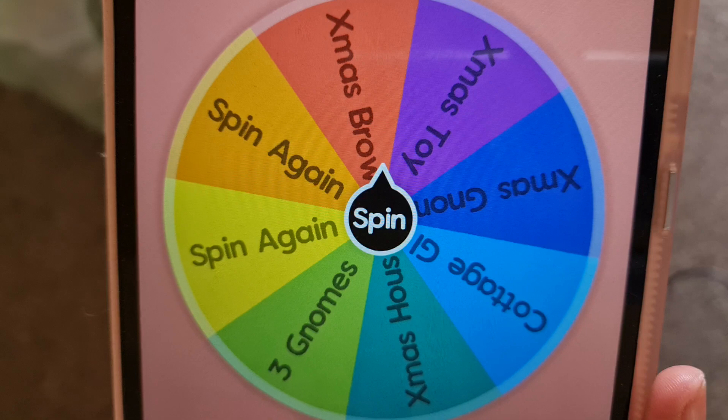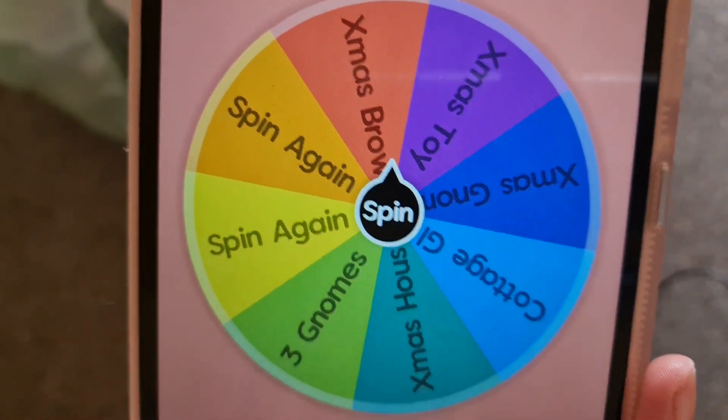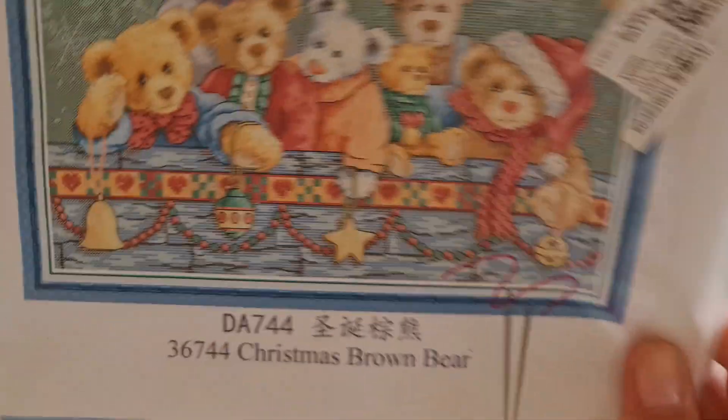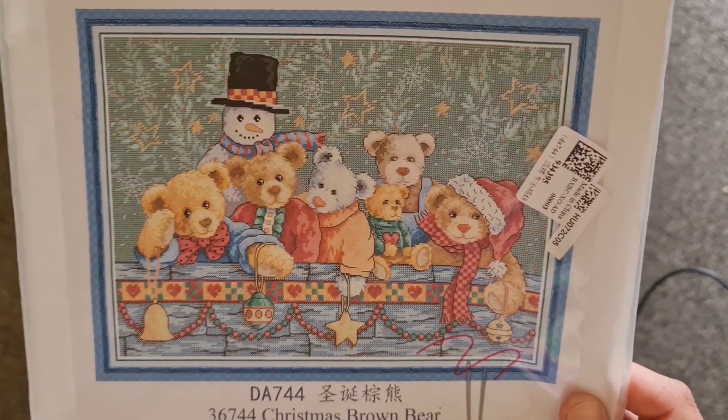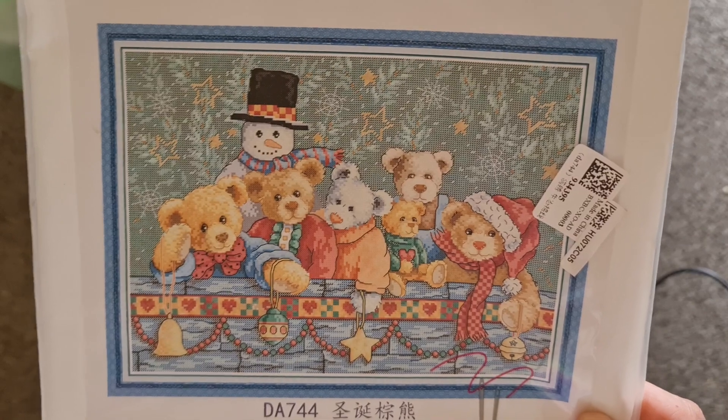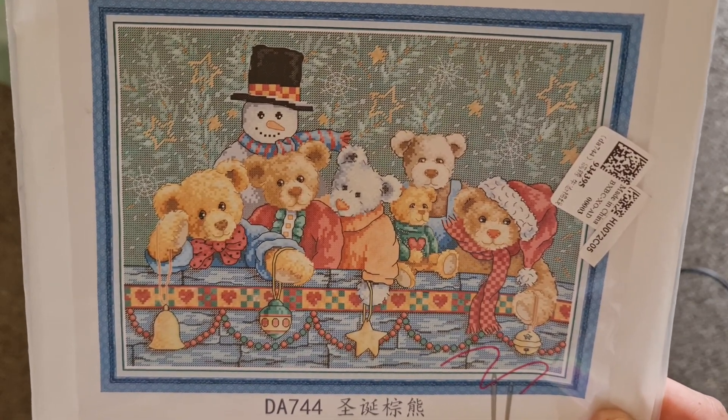Here's the Christmas Brown Bear again! Oh gosh, right, give me a second guys, I'll get this sorted and I'll be right back. Okay guys, I am back. So Christmas Brown Bear is this one — this one really wants to be stitched on because it has come out so many times, it's unbelievable.